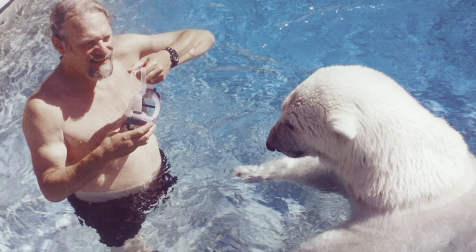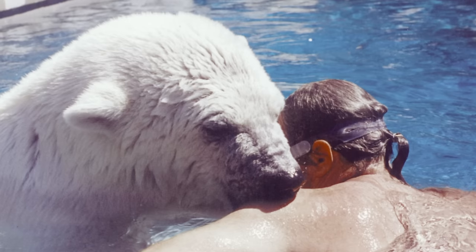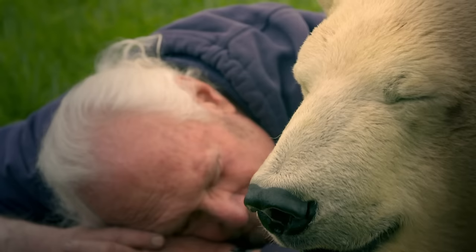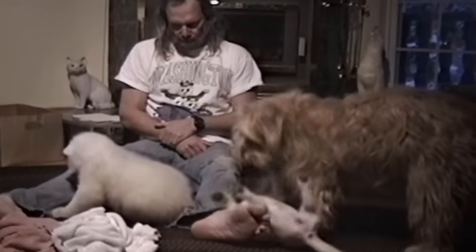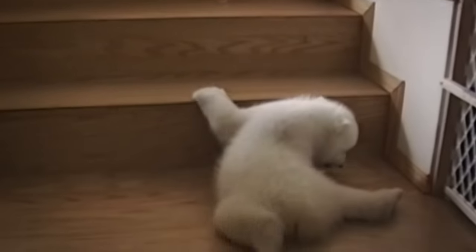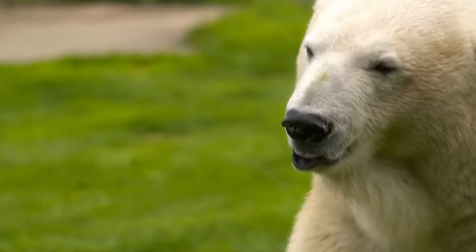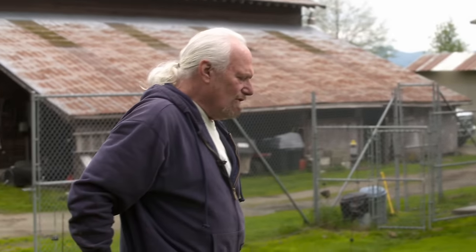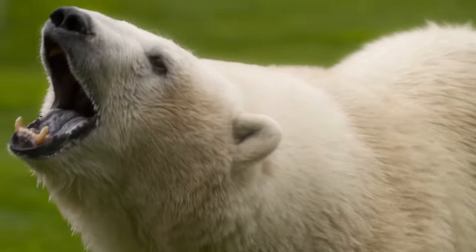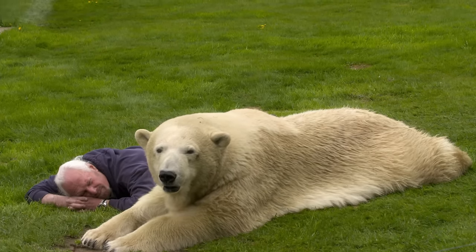Mark and Dawn achieved what many considered impossible, raising a polar bear as part of their family. No one's ever gotten this close to a polar bear – like the relationship I have with her – that I know of. More than two decades ago, Mark and Dawn Dumas made a commitment to care for a tiny polar bear for the rest of her life. At 22, Aggie's considered an elderly bear. For Mark, the bear they raised has more than returned the commitment. It's a magical thing to have a relationship with a polar bear. Her having a happy existence is the most important thing for me, and for Dawn.